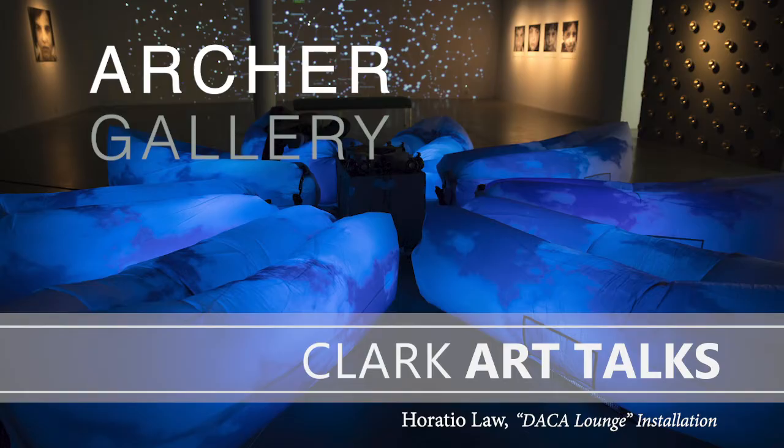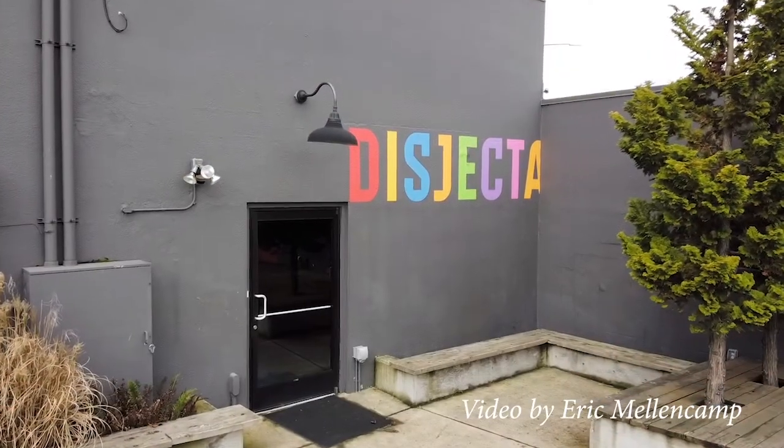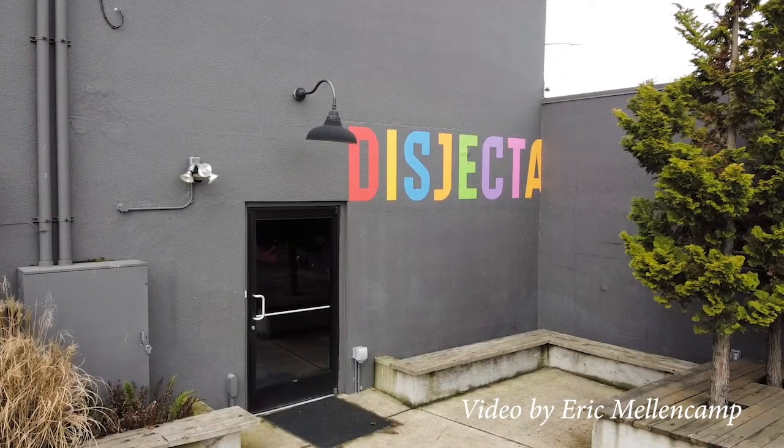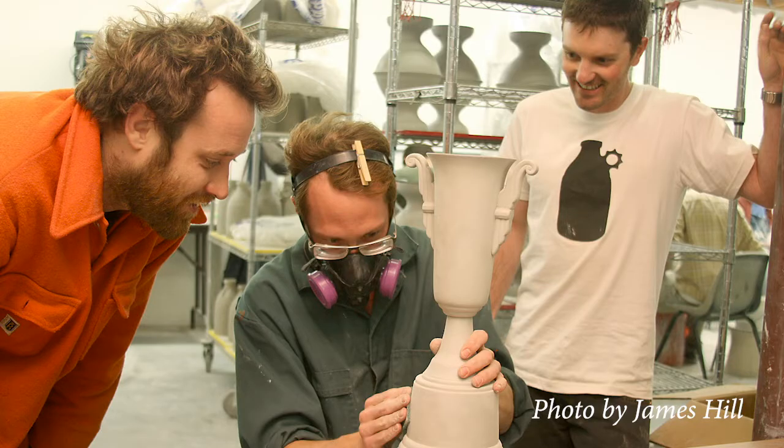I think Clark has done a great job of transitioning into the online. One of the really awesome and amazing things about the Clark College Art Department are the co-curricular activities that we offer in the Archer Gallery and Clark Art Talks. We're moving these programs online and we're really excited to offer a virtual tour of Disjecta and a conversation with Mudshark Studio, introducing us to some of the processes they use and some of the artists that they work with in their fabrication studio.